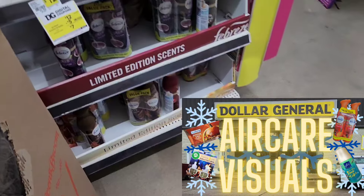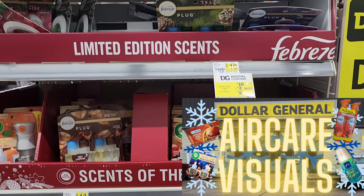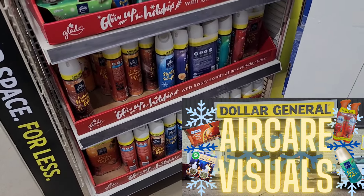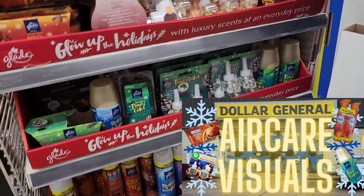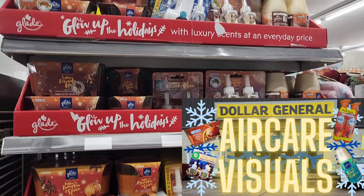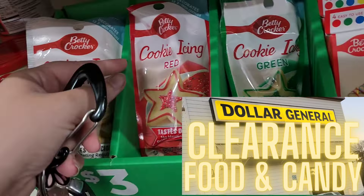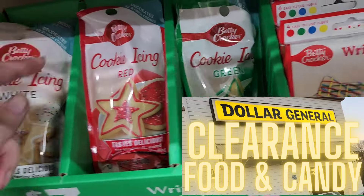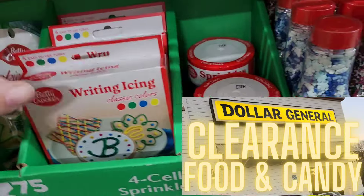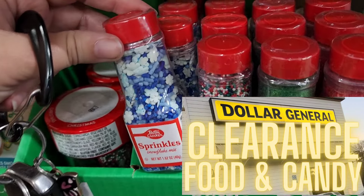My favorite part of the 25 cent sale is the air care stuff that will be going to 25 cents. I have a video that I will link at the end of this one that shows you all of the air care stuff I found that was included — lots of Febreze, lots of Glade, lots of Airwick, lots of really good quality items that are going to be great to pick up at 25 cents. I also recommend you re-watch my food and candy video — all of those items will be included in the 25 cent sale, and there are a lot of really great food items you can pick up.